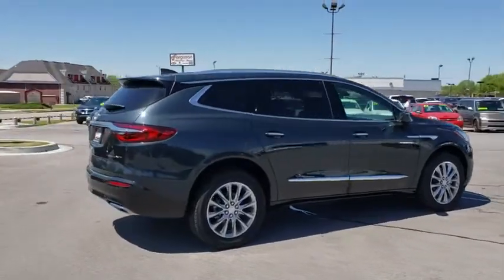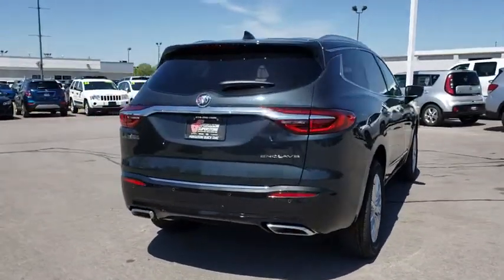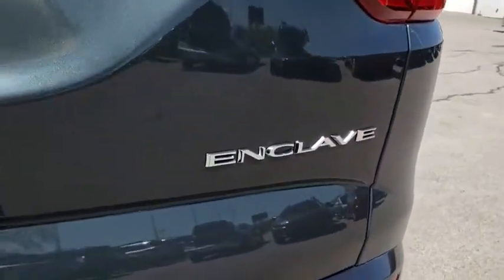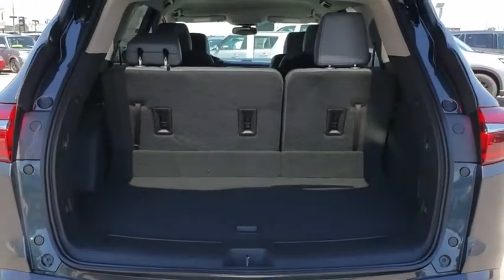Steering wheel audio controls, power lift gate, backup camera, keyless entry, remote engine start, power passenger seat, stability control, traction control, anti-lock braking system, Bluetooth, leather wrapped steering wheel, adjustable steering wheel, power steering.